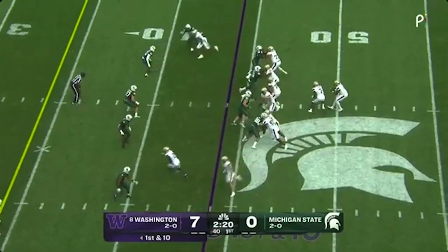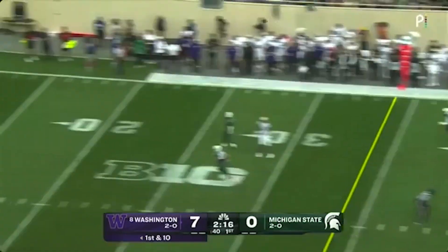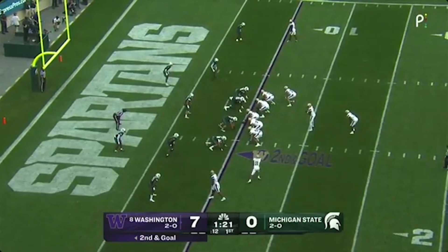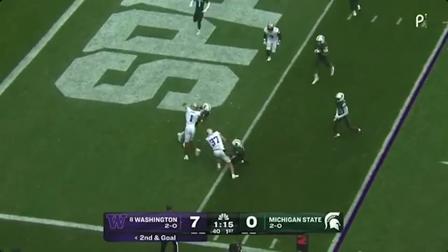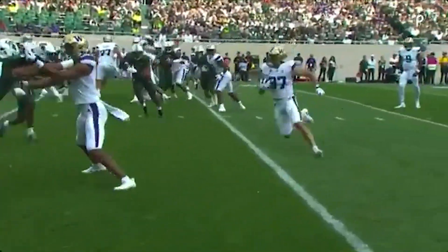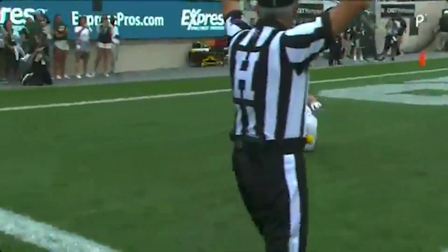Michael Penix Jr. starting on the Spartan 44. Throws downfield for Polk, and he got it. They dump it off to the tight end, Jack Westover. Play action fake, motion going one way, and now the tight end sneaks out behind the line of scrimmage.